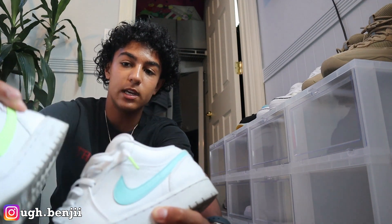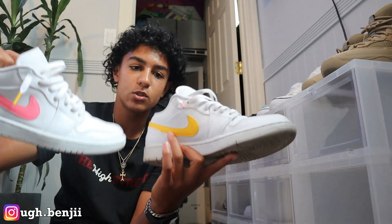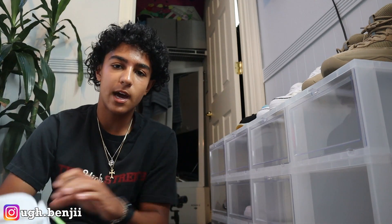I do have these multi-colored Jordan 1 Glows. The lace colors correspond to the swoosh colors — so the green tip lace matches the green swoosh, and the pink lace matches the pink swoosh, which I thought was cool. But to be honest I don't know why I got these because my wardrobe is literally black, neutral, olive, some blue denim, and white. There's no pink, no turquoise, no neon green in my wardrobe. But they're still hard and I'm glad to have them.